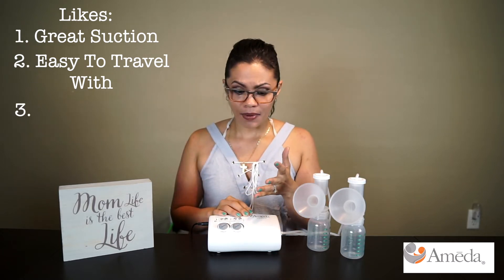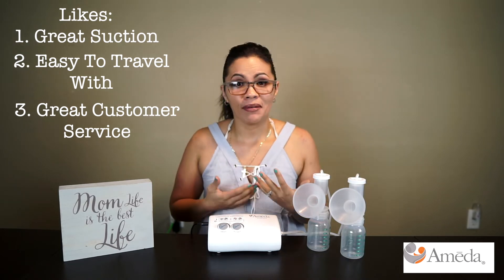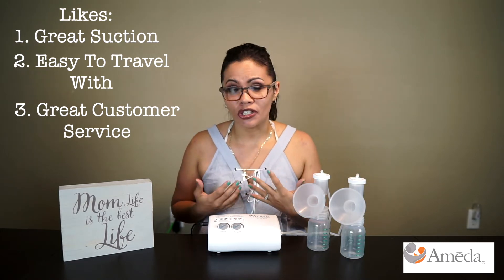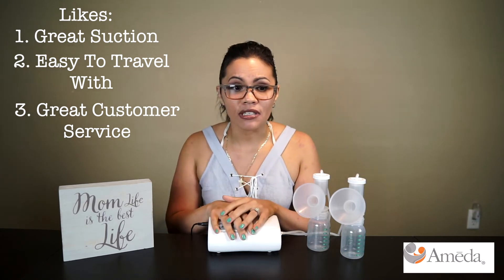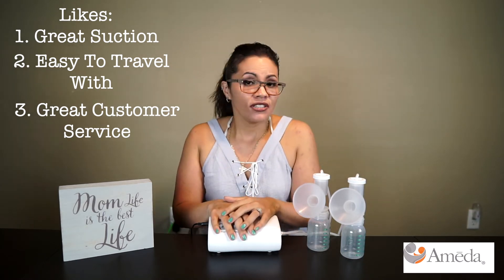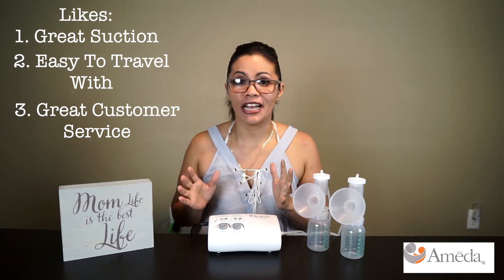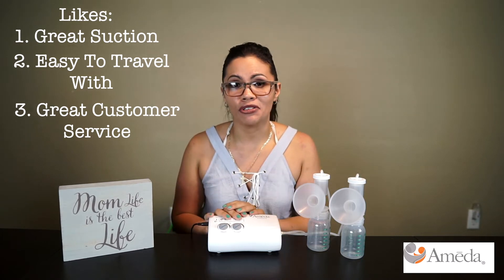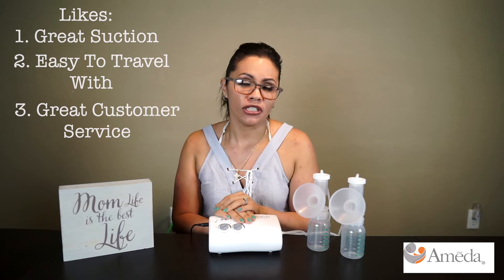The last thing I liked about it is that their customer service was really great. I didn't have anybody in my family who could guide me through this journey, so I called their customer service a few times just to make sure I was using the pump correctly. I was completely lost and scared, and it was nice to be able to reach out and have them guide me on proper usage.